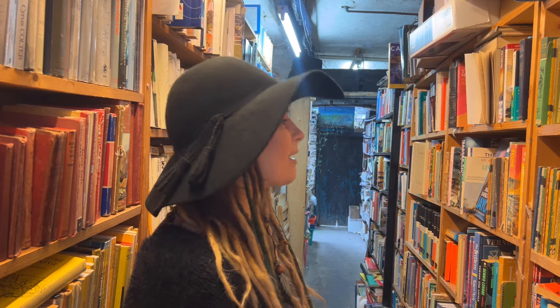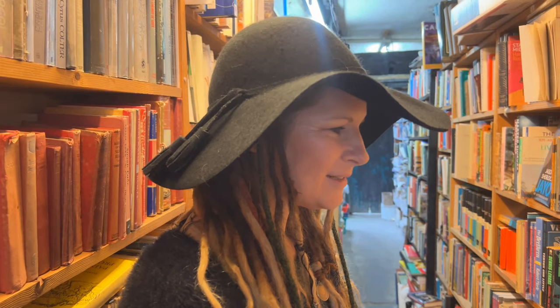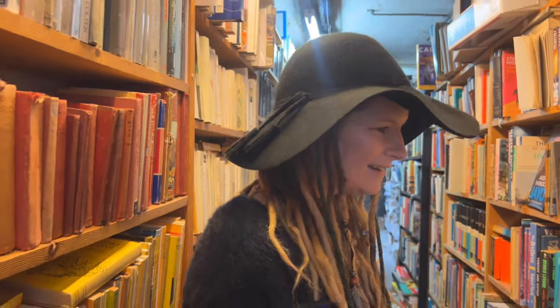And the smell — the smell of old books. I don't really like the smell of new books. Some people do, but I like the smell of old books — that kind of dusty smell. It's just gorgeous.